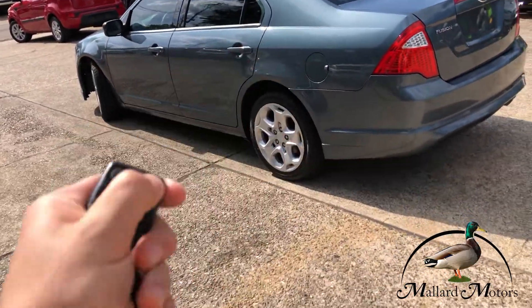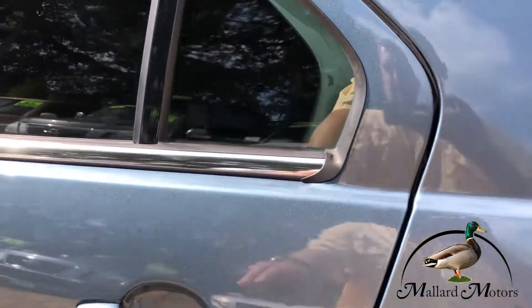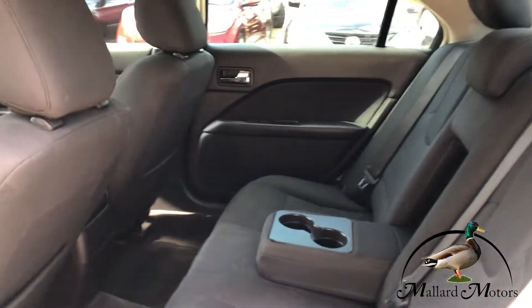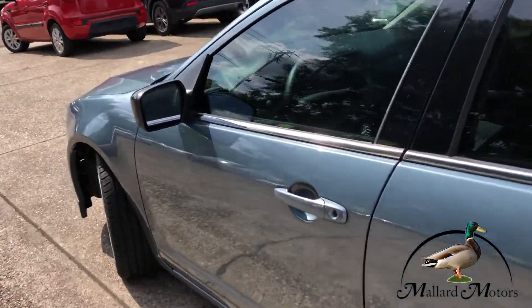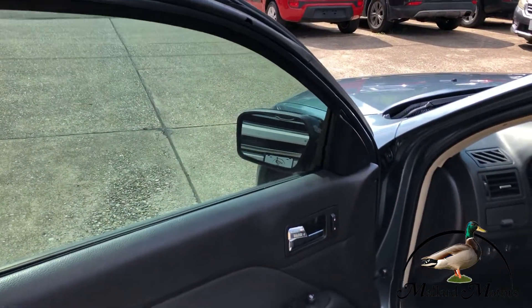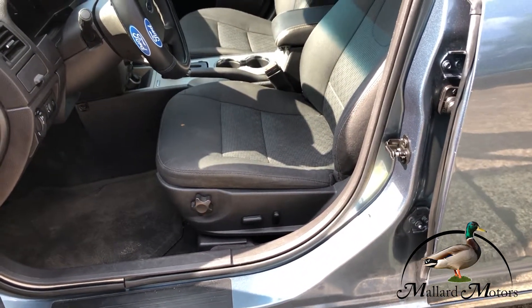It's got keyless entry. Cloth interior, well-kept, looks like it's in good shape. Got power locks, power windows, and power adjustable side mirrors, plus a power adjustable driver seat.